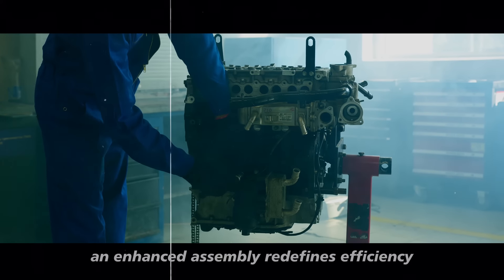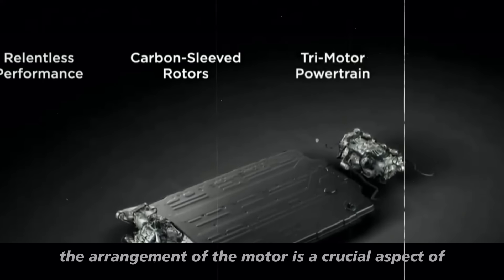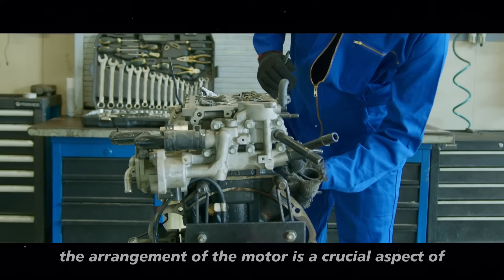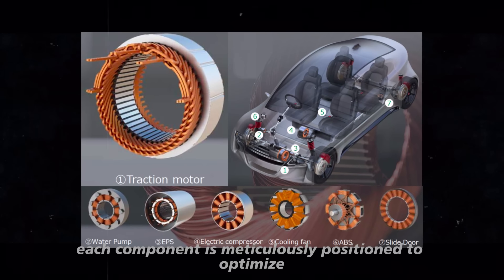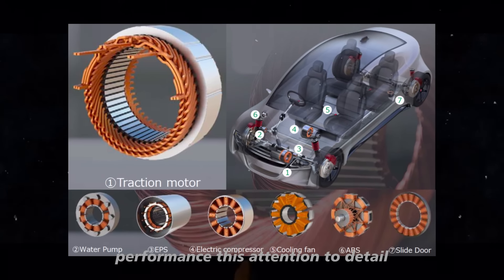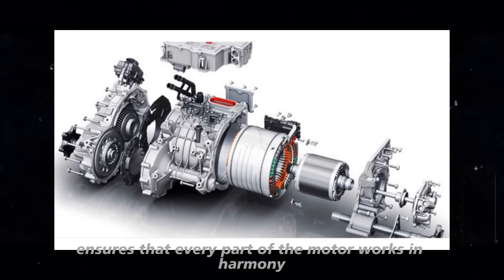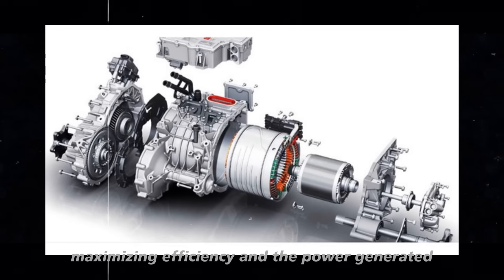An enhanced assembly redefines efficiency in producing these motors. The arrangement of the motor is a crucial aspect of the nail motor's design, as each component is meticulously positioned to optimize performance. This attention to detail ensures that every part of the motor works in harmony, maximizing efficiency and the power generated.